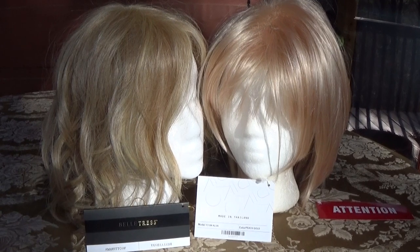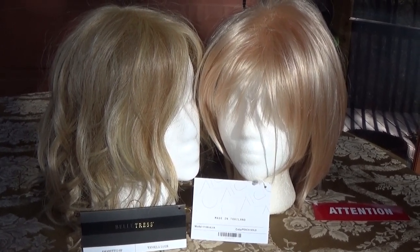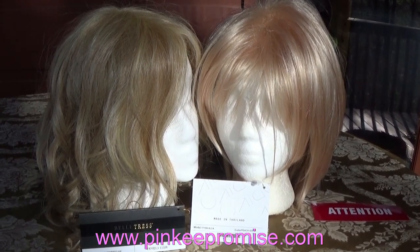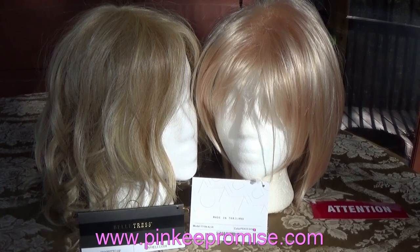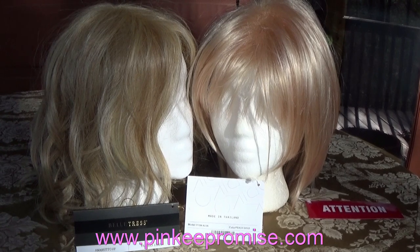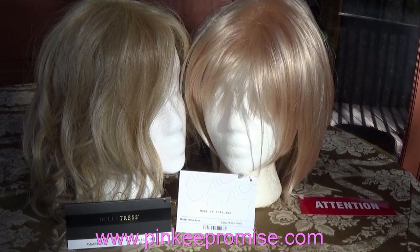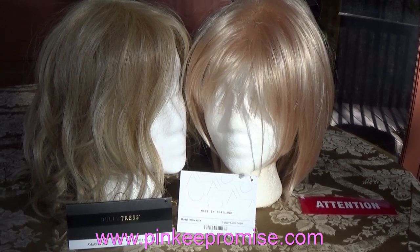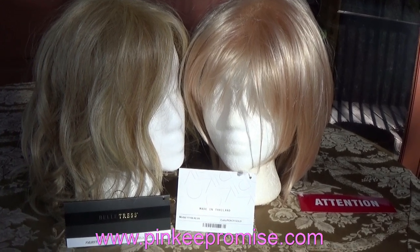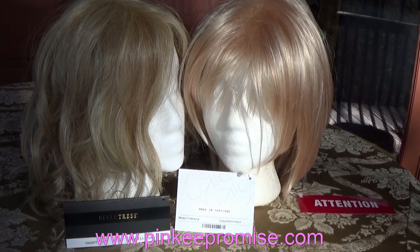If you're interested in purchasing a Beltress style in the color Vanilla Lush, or a Noriko style in the color Peach Gold, I highly recommend the website PinkyPromise.com. They carry both of these brands in all of the beautiful salon colors. They have great customer service and free shipping. When you get to the home page, scroll down to the bottom and sign up for the Pinky Promise mailing list — you'll immediately receive a 30% off discount code, good on your first purchase.